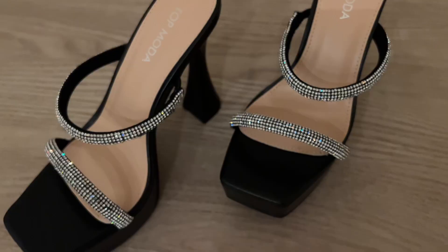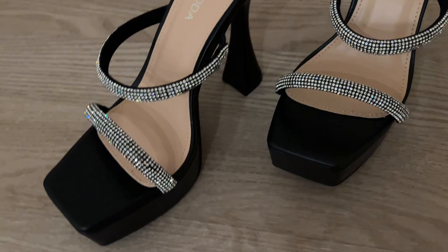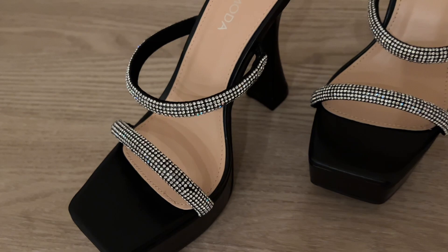I just got these heels. They are so cute — I'm going to be posting the photos on my Instagram. I just got them at a little store in the mall. Look at the cute little diamonds. Oh my God, I love it — it's so pretty.